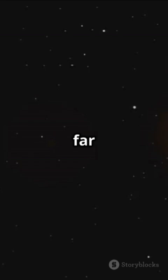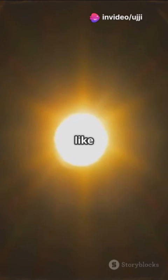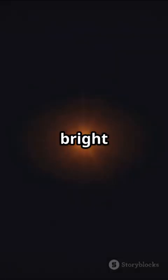Shine light from something far away, like a star, through the lens, and the light arrows meet at a special spot called the focal point. It's like the lens gathers all the light into one super bright dot.